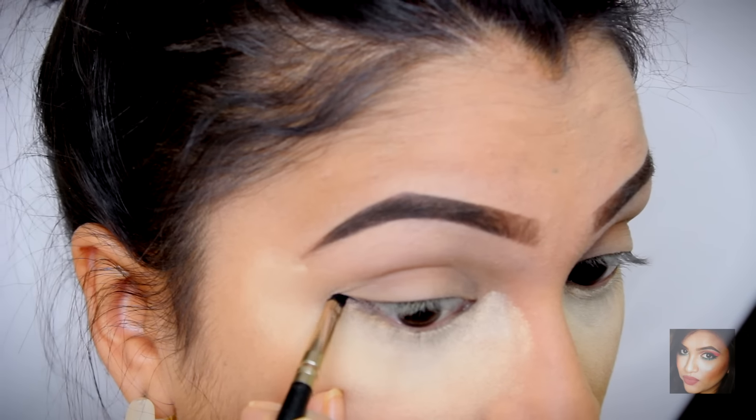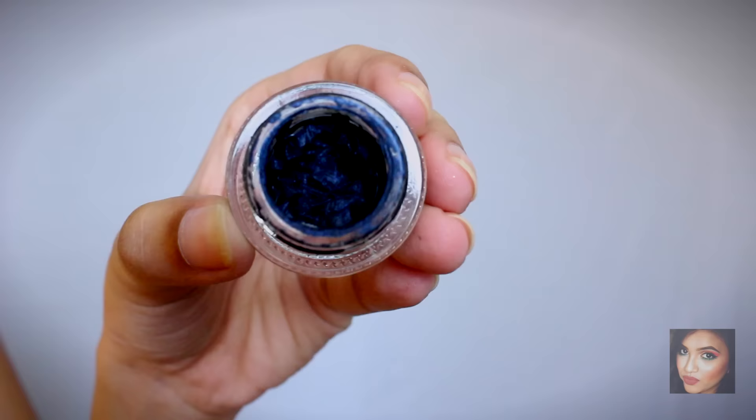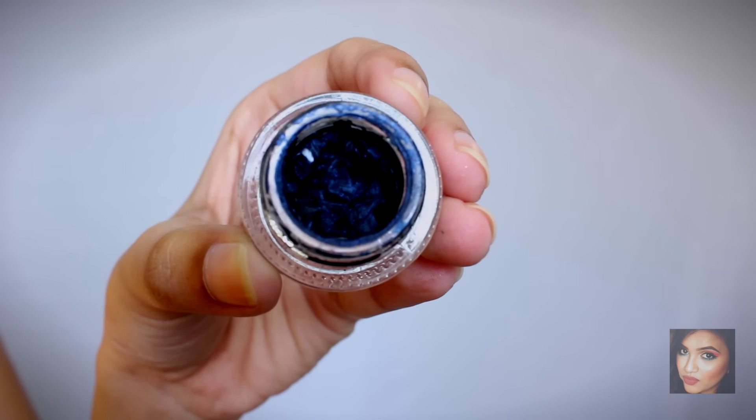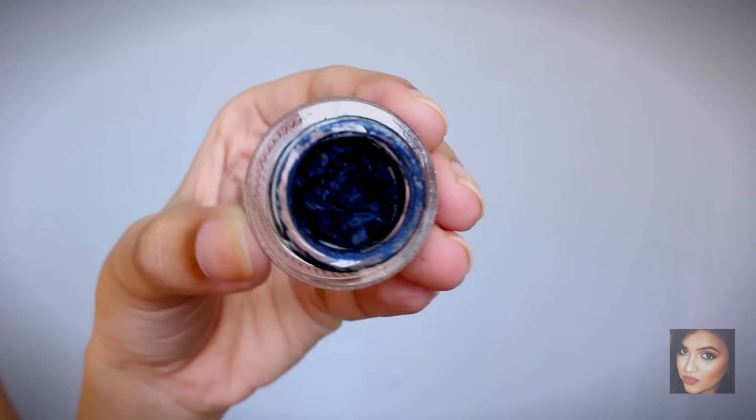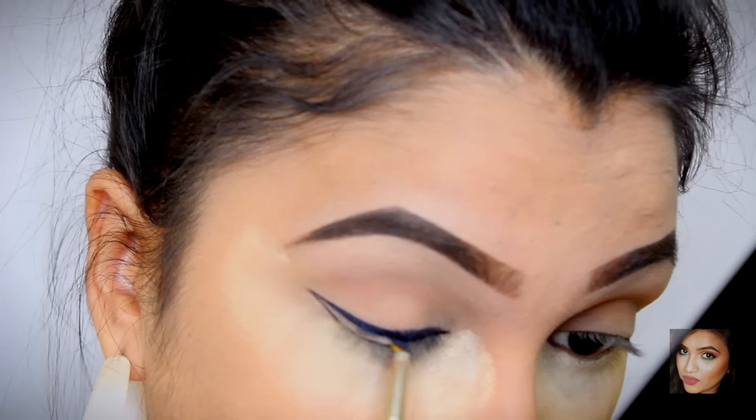Now we're moving on to the eyes. I'll zoom in a little. I have some excess powder under my eyes — that way, if eyeshadow or glitter falls on your face while you're applying it, it's very easy to remove. The first thing we're going to do is apply a winged liner. I'm using my L'Oreal Gel Intense liner in Sapphire Blue and a Pack 315 brush to apply the wing.